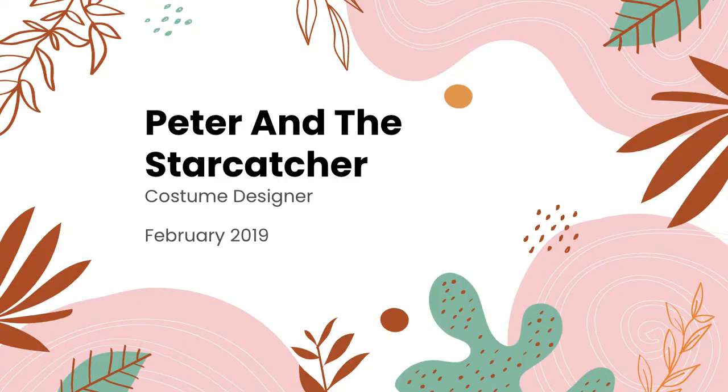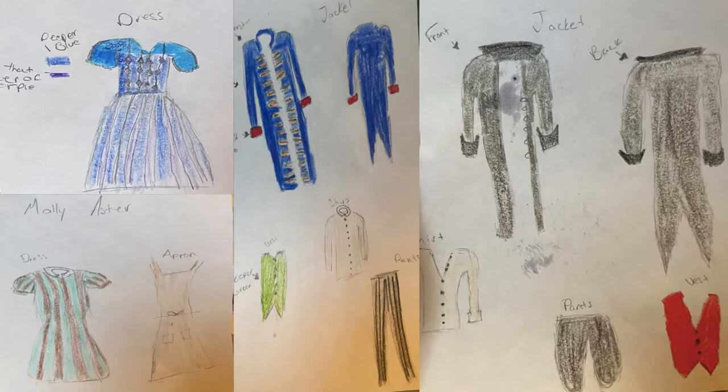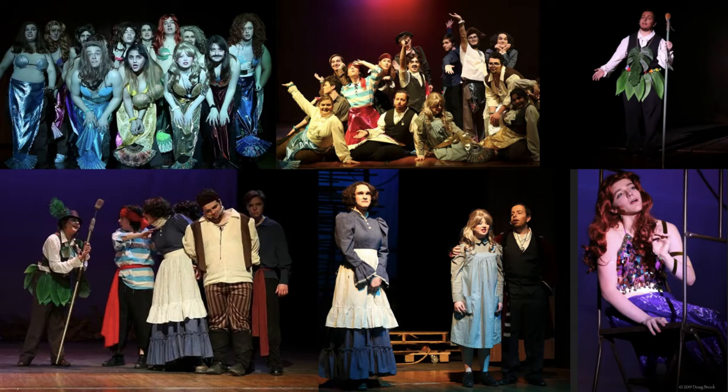Peter and the Star Catcher was the winter play. I applied to be the costume designer and turned in hand-drawn sketches showcasing ideas for the costumes for several roles. This was my first attempt at putting my ideas into sketches, and I was selected to be the costume designer. I got to select all of the costumes that we rented, purchased, and created. My first experience with creating custom costumes was for the mermaids.